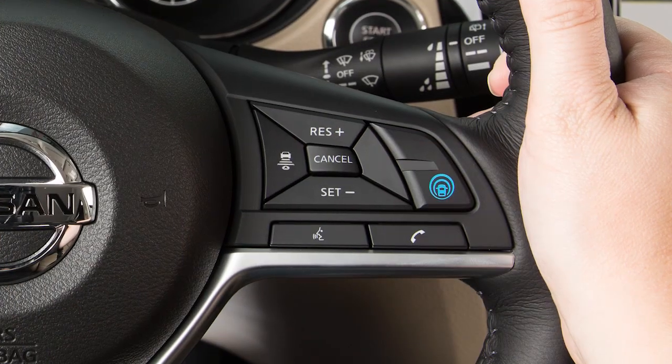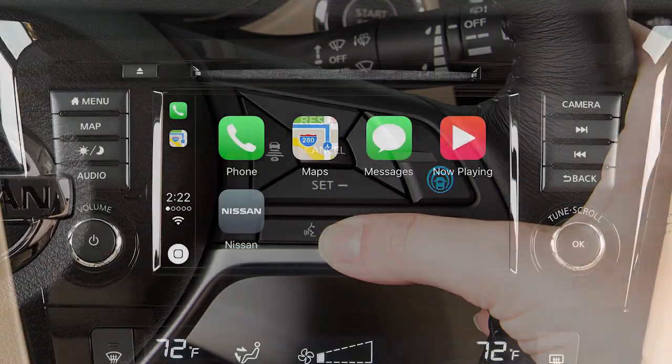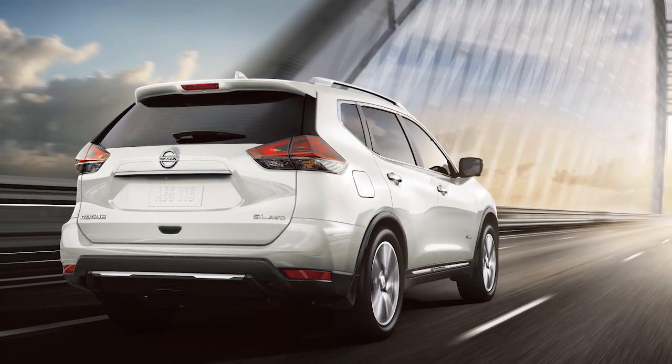To access Siri while connected to Apple CarPlay, press and hold the Talk button on the steering wheel, or touch and hold the Siri key on the Apple CarPlay screen. Note that some Siri functions are not available while driving.